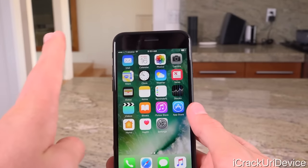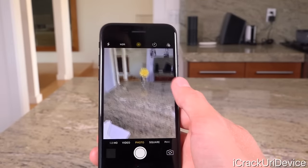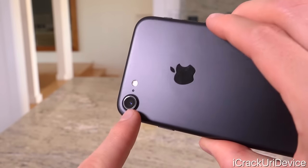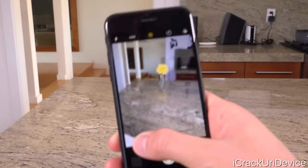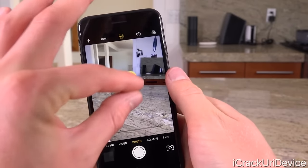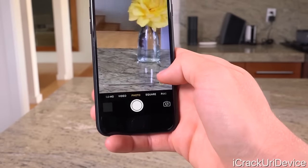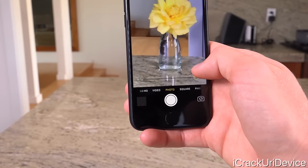We're going to update later, because I want to run Geekbench first. Let's launch the camera. If you watched my iPhone 7 Plus unboxing, you'll notice there's no 2x button at the bottom right above where it says Photo. That's because the iPhone 7 has a single camera lens — no dual camera setup — which means no hardware-based zoom. If we bring up the zoom slider, it doesn't tell us the zoom level, whereas the iPhone 7 Plus can get up to 10x digital zoom. The iPhone 7 zoom seems like more than 2x — maybe around 5x — which feels like about half of what the 7 Plus offers.